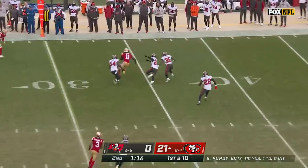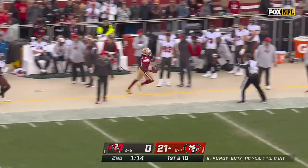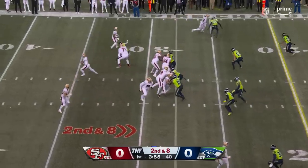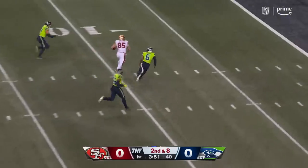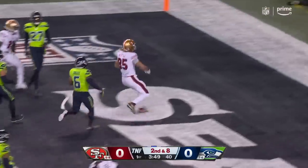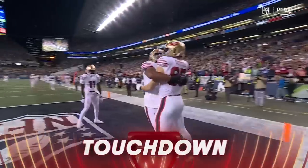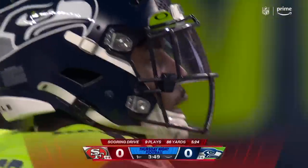Here's Purdy — fires and it's caught by Ayuk, who sprints away out across the 40. Fake toss, two fake tosses — and then to Kittle over the middle. Touchdown, San Francisco. He faked it to McLeod, faked it to McCaffrey, and then hits Kittle over the middle.